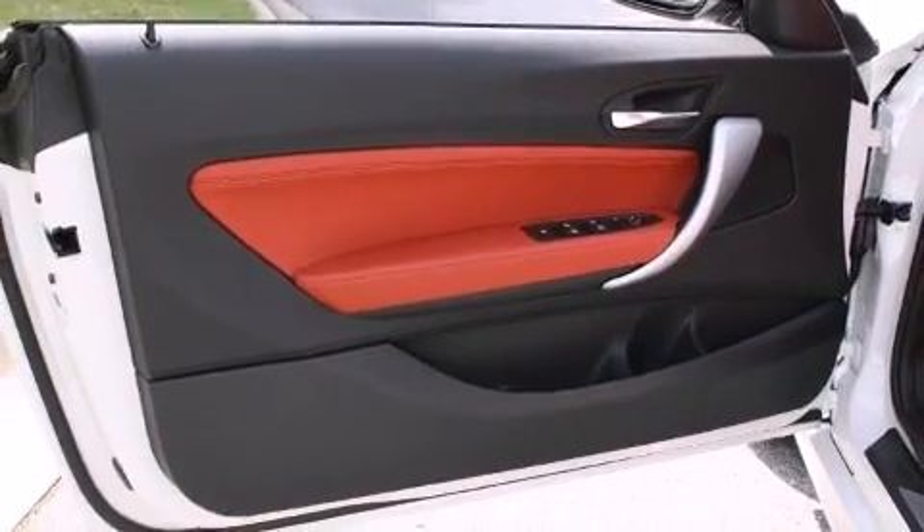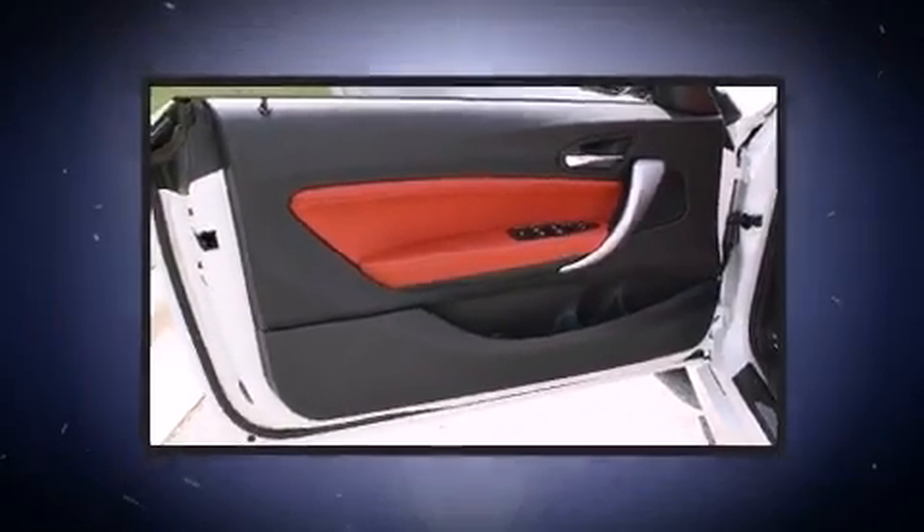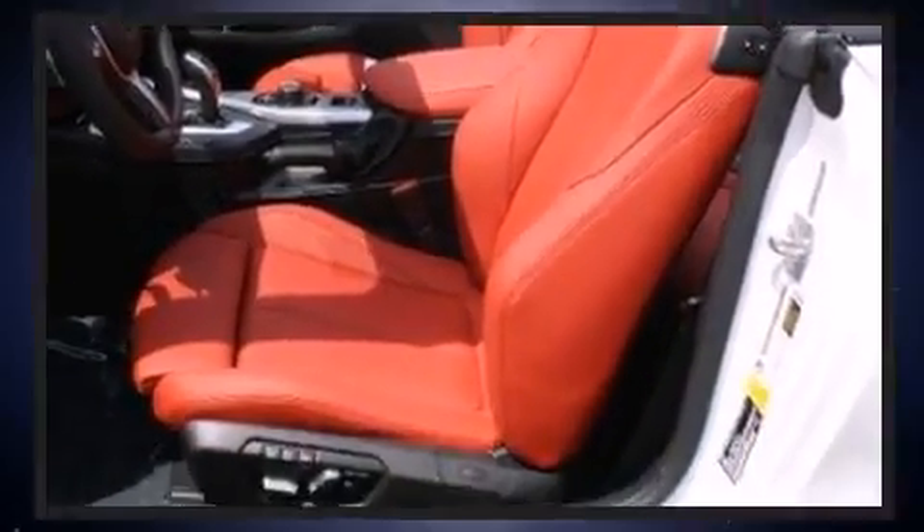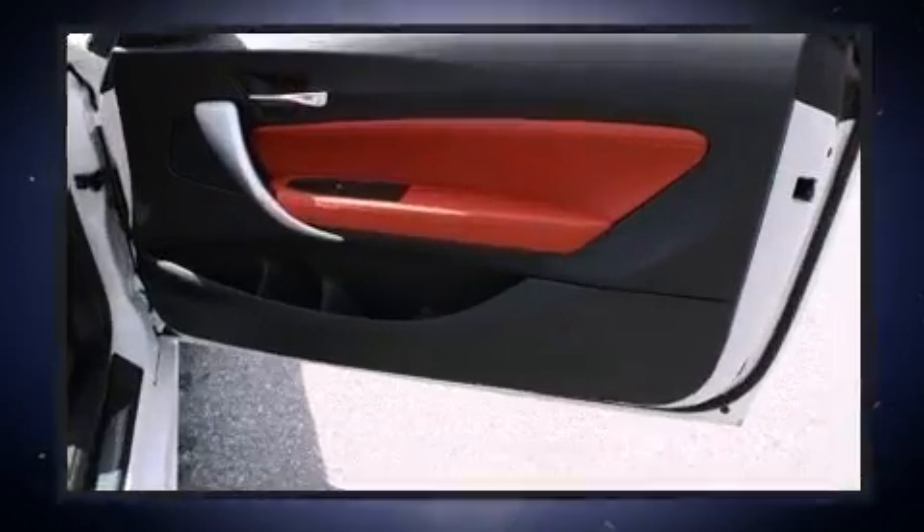Top features include a power convertible top, a built-in garage door transmitter, a power seat, a trip computer, heated seats, and seat memory.